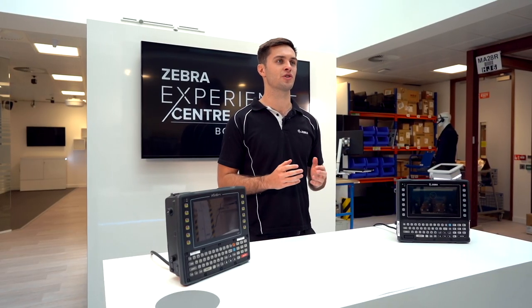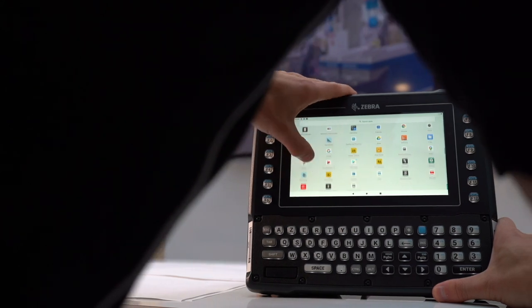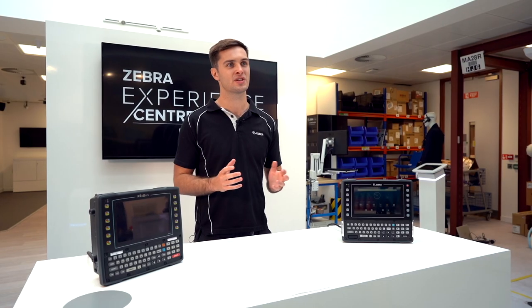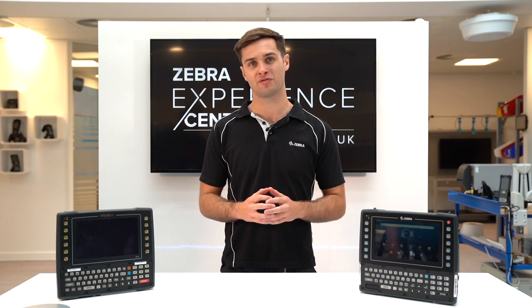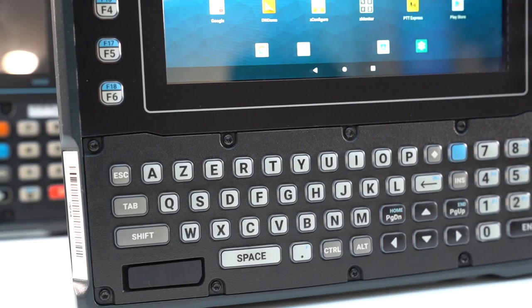The VC8300 operates on Qualcomm's most powerful platform to date, the SD660, offering up to 30% higher graphic performance and twice the download speed compared to prior generations. Out of the box, the VC8300 has almost 8 times more RAM memory and 32 times more flash memory.